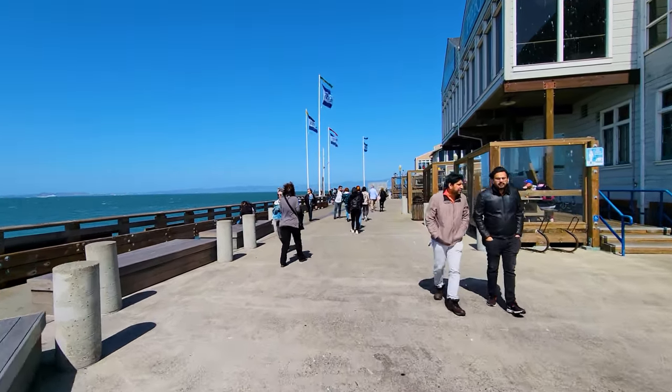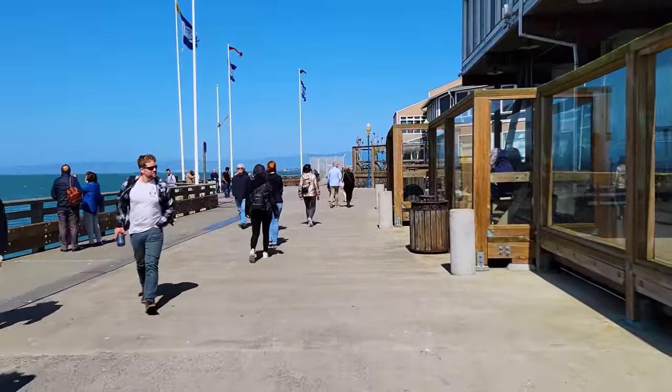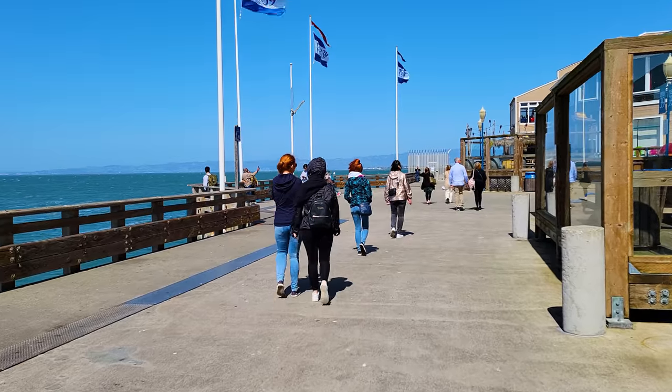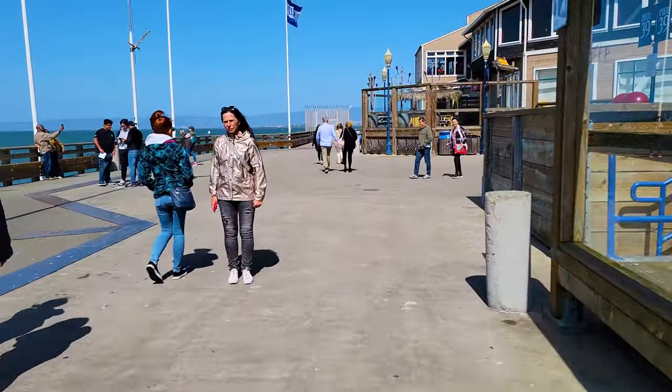If you are coming to San Francisco, I often call it the Windy City because it's quite windy. Here in April — spring break — most people go to warm places, but bring some long sleeves and a jacket because you're going to want it.